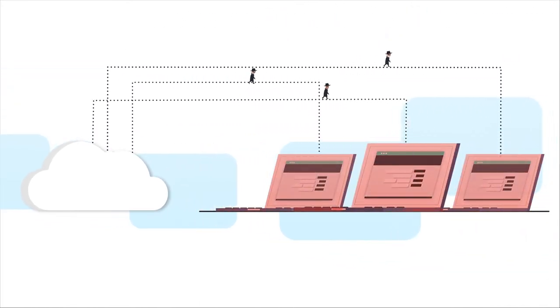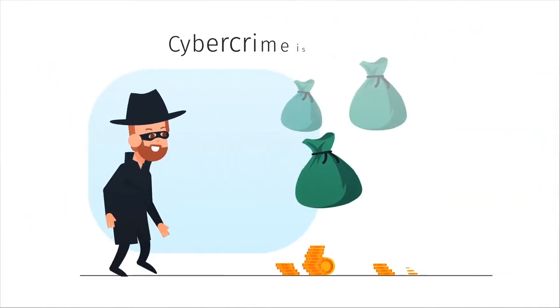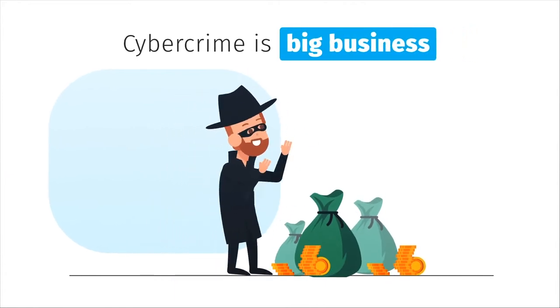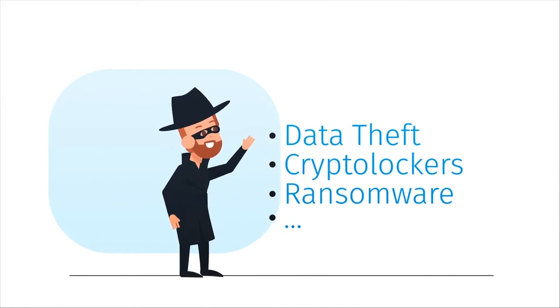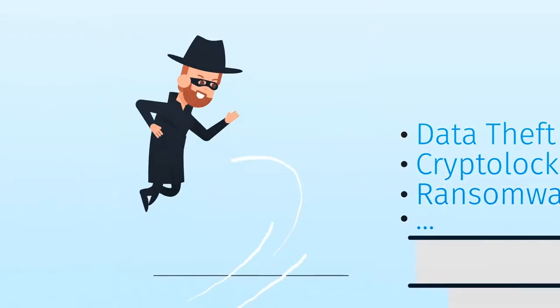Cyber incidents are happening all over the world on a daily basis. Cyber crime is big business and therefore growing in popularity. For your company, this means an increasing threat of data theft, crypto lockers, ransomware — you name it.